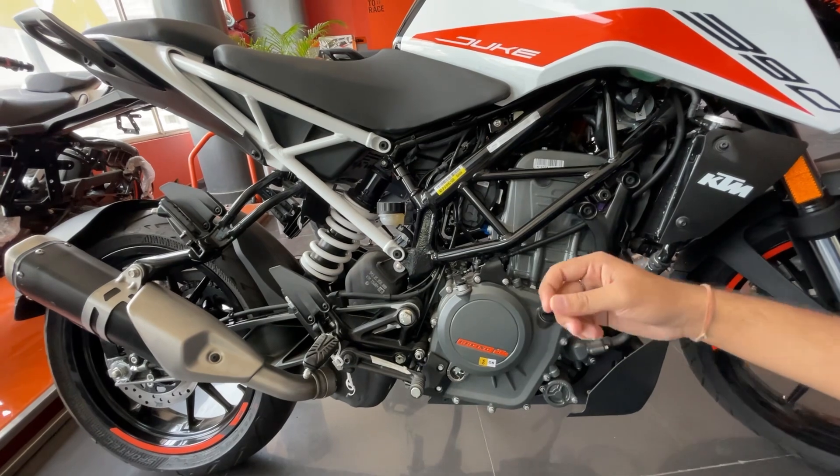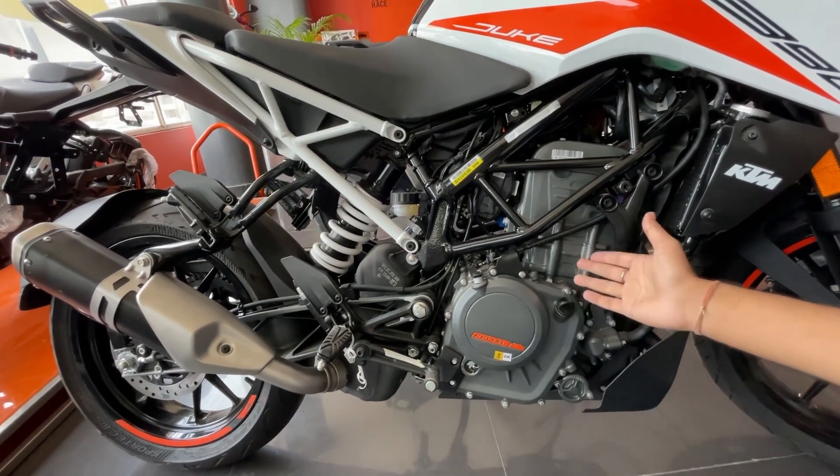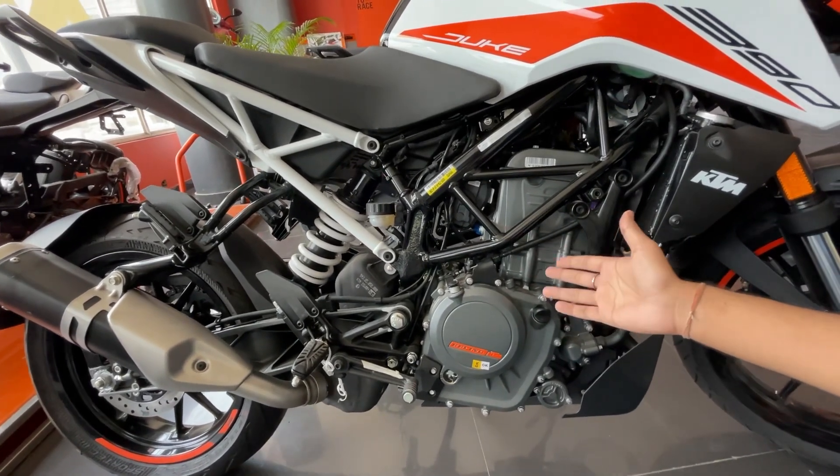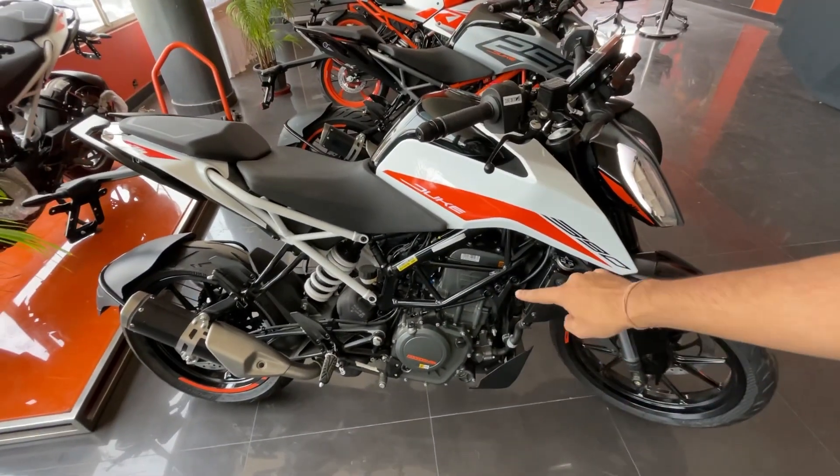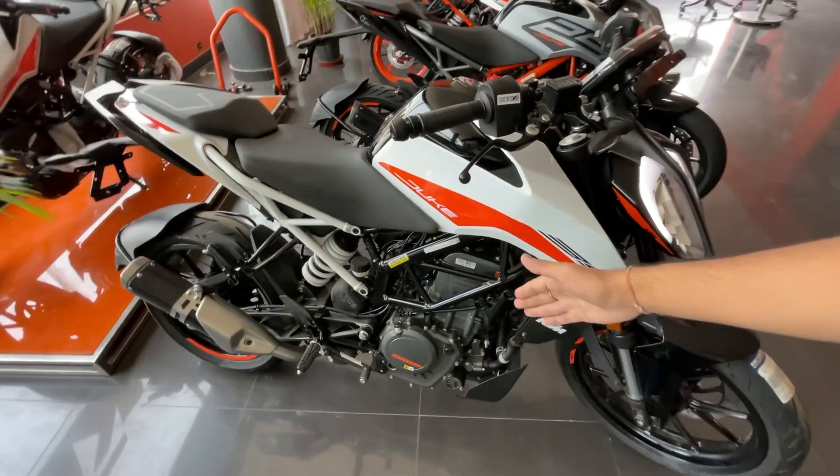But yes, if you are experiencing excessive heat, you can check at the service center and the issue will be resolved. Overall, the engine is great. It is my best and personal favorite engine in this bike.